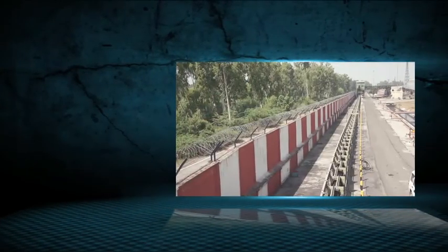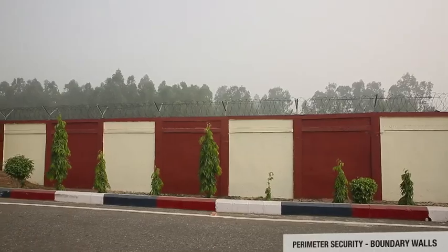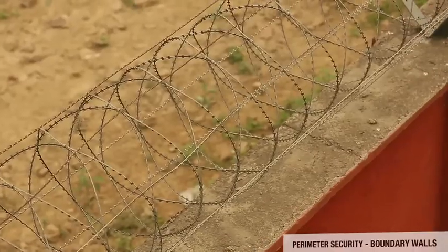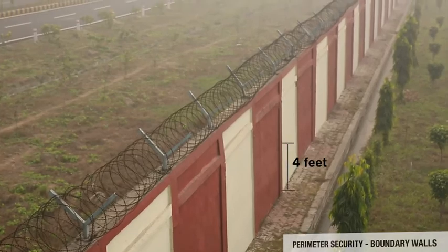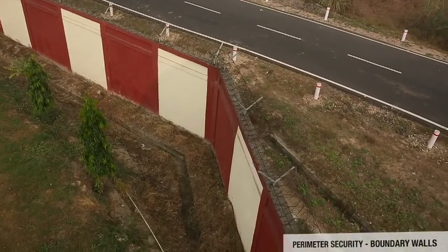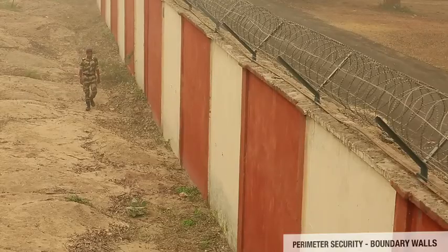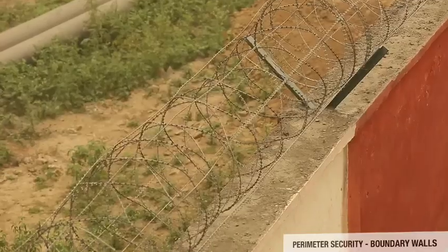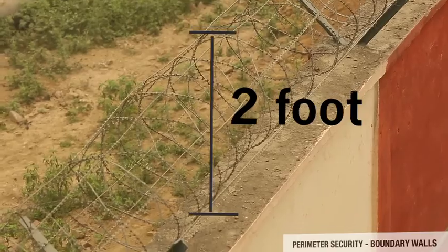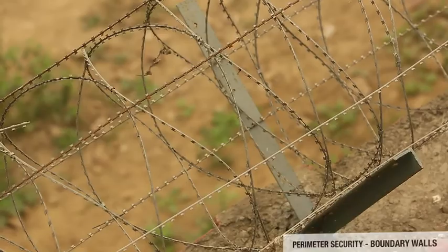The perimeter wall should be of thick brick or stone masonry, reinforced in the lower 4 feet in high-threat areas to withstand bold attack or ramming by vehicles. The height may vary from 8 to 10 feet depending on threat perception. In addition, there should be a 2-foot-high barbed wire fencing on the perimeter wall with concertina coil on the top.